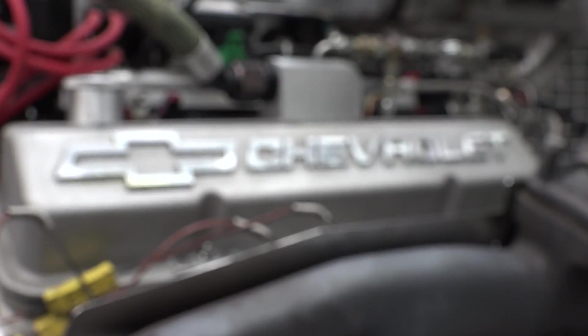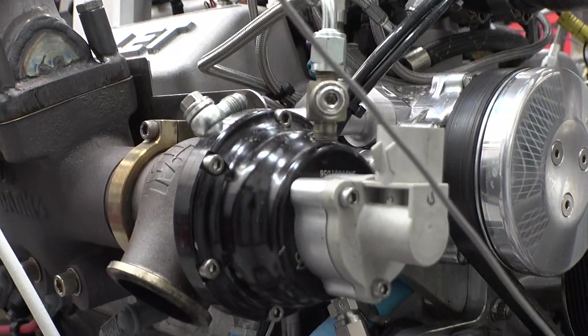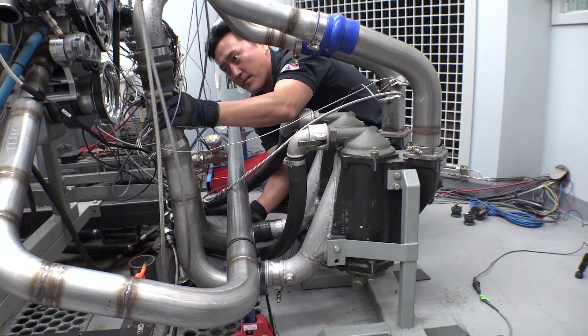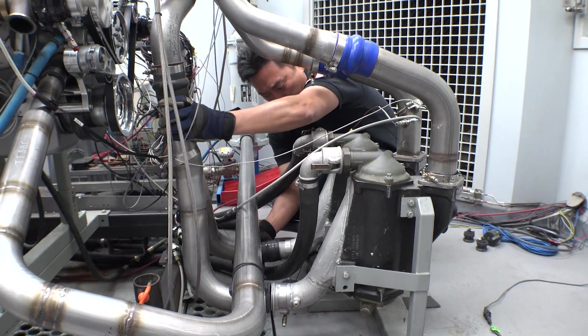We're going to run our 427 small block with and without intercooling. I'll keep everything the same — boost, timing, everything — except that I'll add an intercooler on the second run. If boost was the ultimate measuring stick, then horsepower should stay the same. But you'll see that it won't be the same.